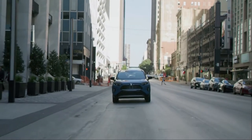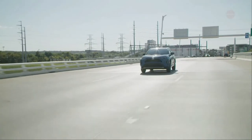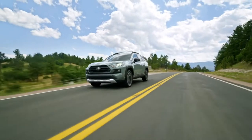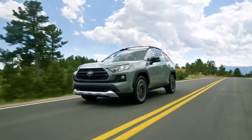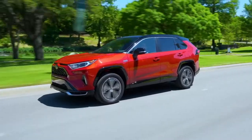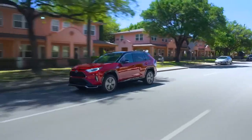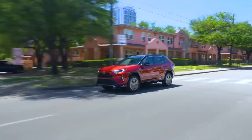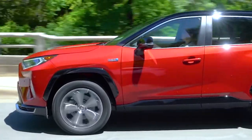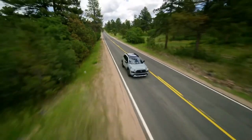Ask anyone who owns a RAV4, and they will tell you that it's incredibly fun to drive. Its compact size makes it agile and easy to maneuver whether you're cruising at highway speeds, exploring a new trail, or running errands in the city. Fortunately, this agility and capability remain a fixture in the RAV4's 2022 lineup. The RAV4's gas and hybrid powertrains carry over from 2021, giving us a basis of what to expect from the 2022 lineup.